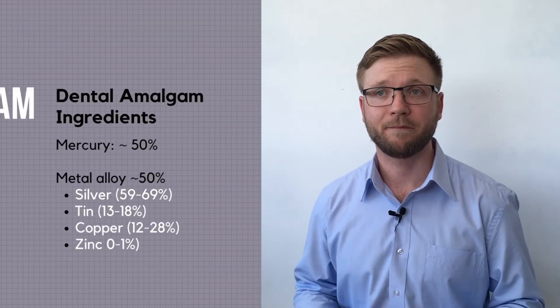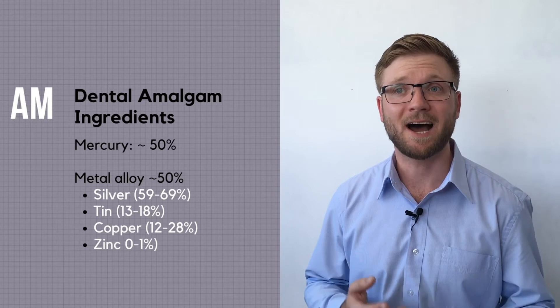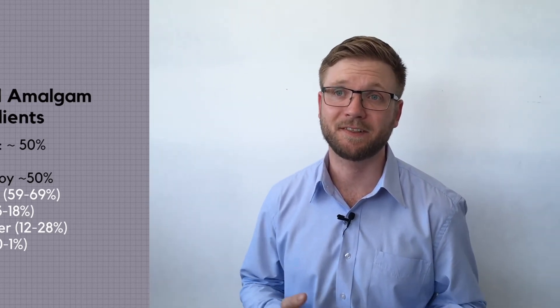One common question that patients often ask us is: should I have my amalgam fillings removed? One of the ingredients used in amalgam fillings is mercury, and many people are also concerned about the dark colour affecting their dental aesthetics.